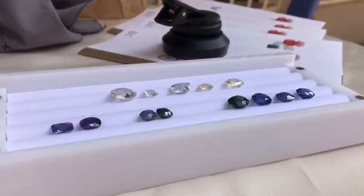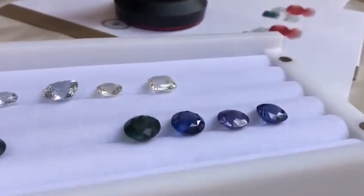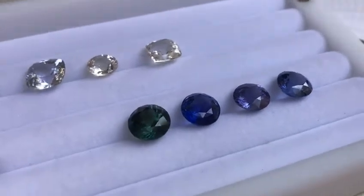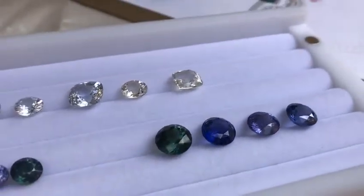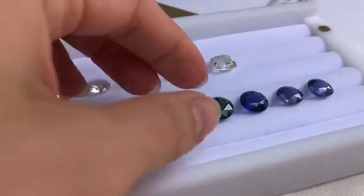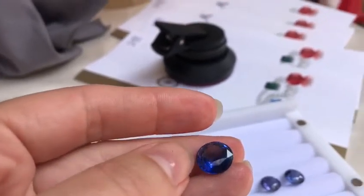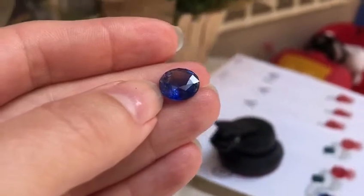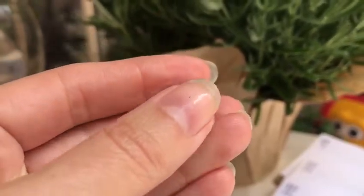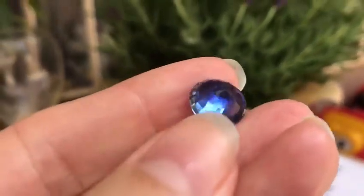Hi guys. This may be the last segment on unusual color sapphires. The last two are not really unusual — these are the very common variety, blue sapphires. But what I'm going to show you is a very unusual size. We have two over six-carat round stones, which are very difficult to find because the rough is easier to cut into elongated ovals or cushions, so cutting a round shape means you lose a lot of weight.